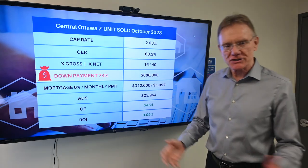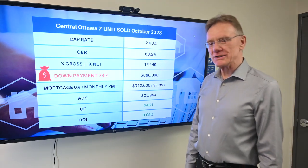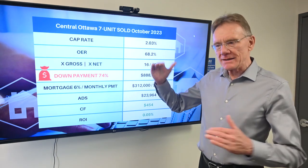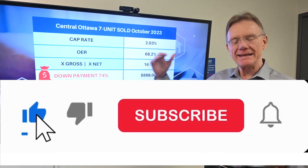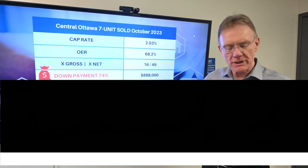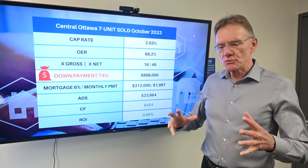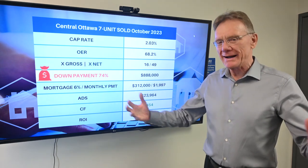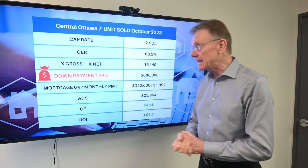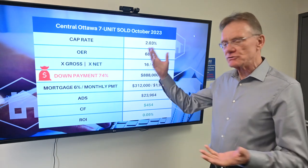Now let's look at the crazy stuff. That is the lowest cap rate I have ever seen: 2.03. Usually if you see a number in the twos — and I think I've seen a 2.8 cap — that's in a blue chip neighborhood like Glebe, Rideau Gardens, Ottawa South, a nice neighborhood with a smaller building, maybe a triplex, something really nice where it's going to be owner occupied. This is a seven unit building, and as I said, it's in need of TLC. I don't get it, but it is what it is, and that's why we picked it out to show you.